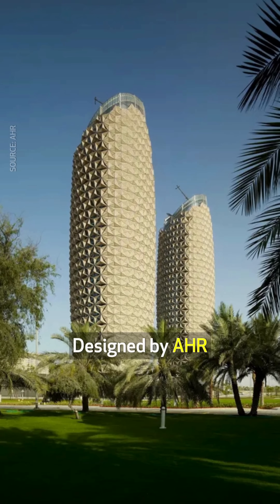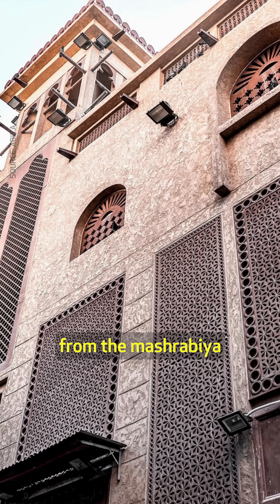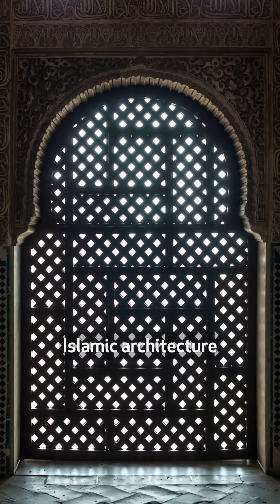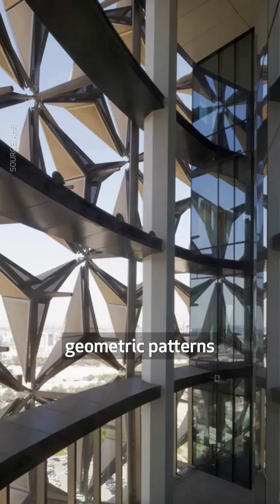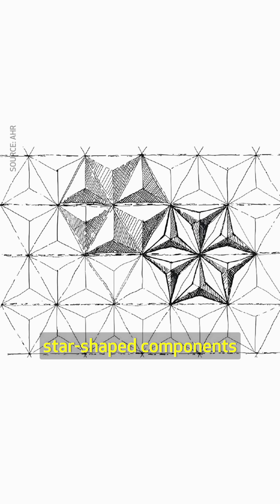Designed by AHR, the towers' responsive facades draw inspiration from the Mashrabiya, a traditional lattice shading device used in Islamic architecture. Emulating the geometric patterns of these screens, each of the two external skins is made up of over 2,000 foldable star-shaped components.